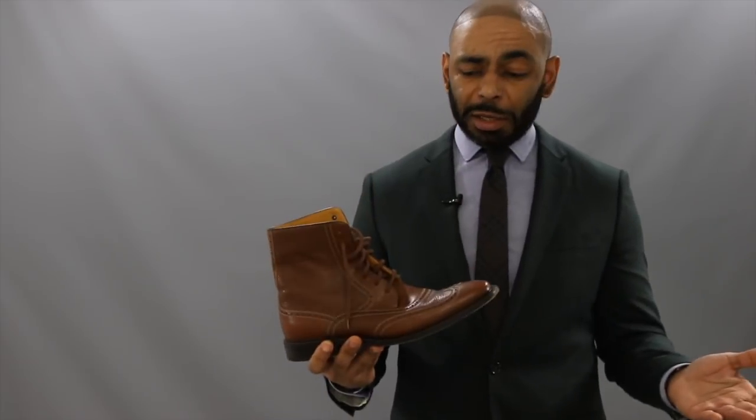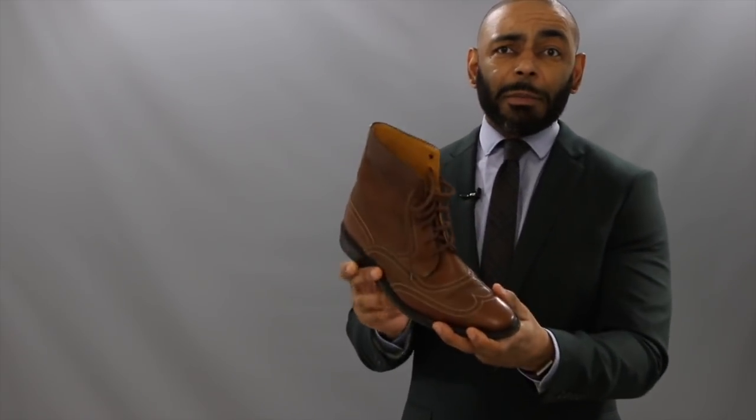Our second boot is for that time you don't want to be quite as rugged as a chukka boot — you want to be a little dressier. Of course, I'm talking about a dress boot. A dress boot is a great substitute for a dress shoe, because you can get them in the same styles — for example, a wingtip or a cap toe.